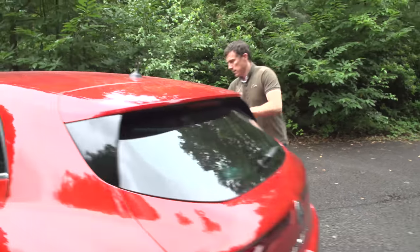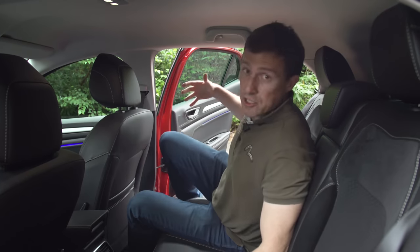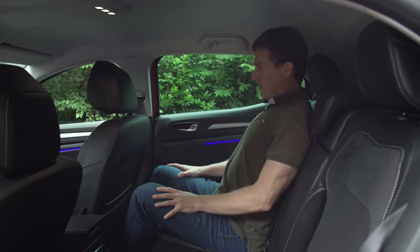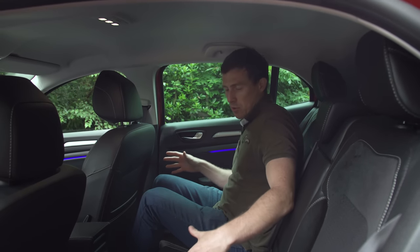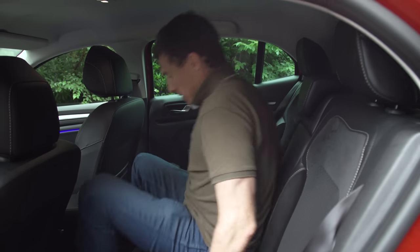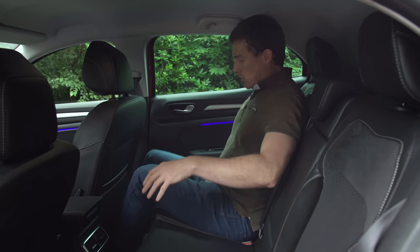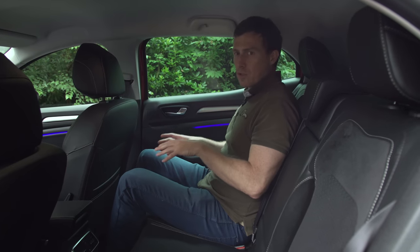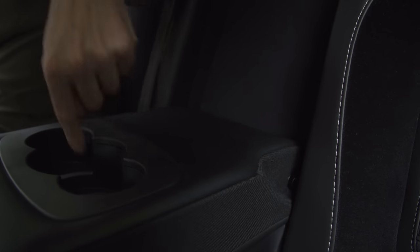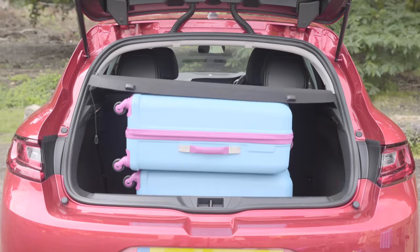Let's move on to the back seats. This new Megane is a lot more spacious in the rear than the old one. At 5 foot 11 I've got lots of knee room and decent headroom, so people over 6 foot will be fine. You can carry three people — it's not the best in class but not the worst, with a wide middle seat and a hump in the floor that's not too big. The only mild issue is that the footwells are quite small, so you can feel a bit cramped and you sit low with your knees quite high, which affects comfort on longer journeys.